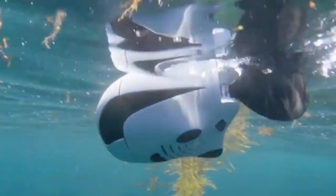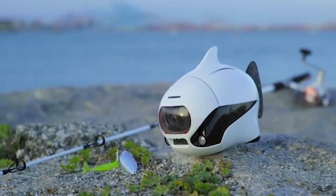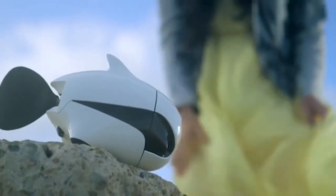A full charge allows you to work between 90 and 120 minutes, and the recorded files are stored in an internal memory of 32 gigabytes. The mobile app works with Android and iOS, and the underwater drone can be pre-ordered for $600.